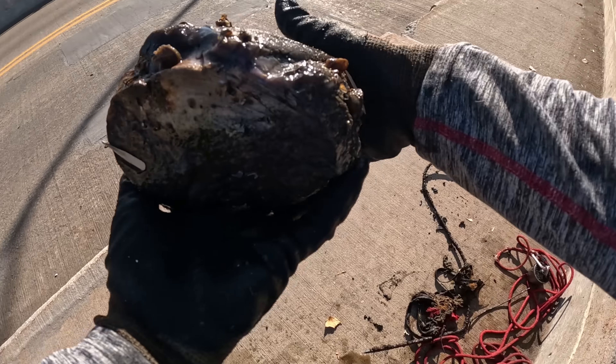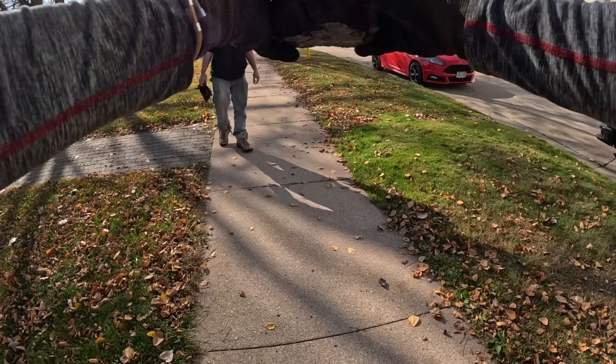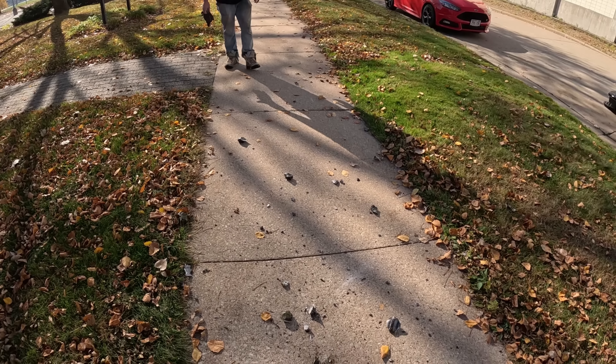Look at this rock! Whoa! Dude, no flipping way! Oh my gosh!